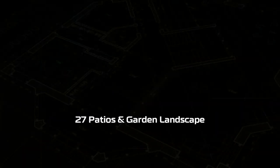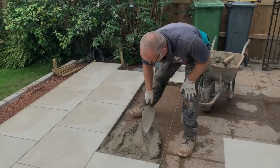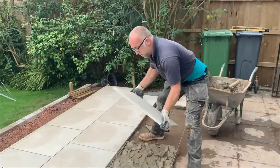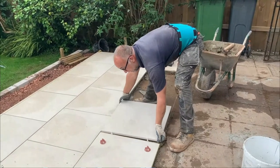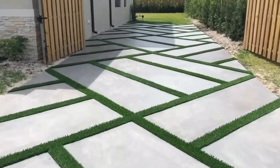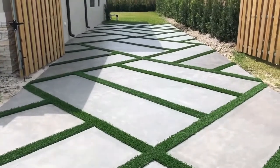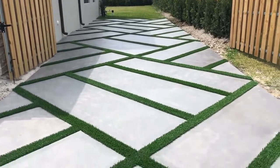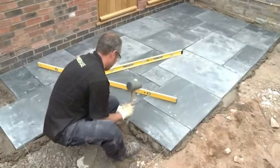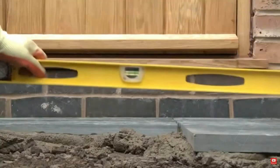Step twenty-seven: patio and landscaping. When it comes to the patio, we always look to create a new patio at the same height as the existing interior floor. That way, when the doors are opened up, the patio will make the space look even bigger. It's also a good idea to set a little budget aside for re-turfing, repairing or replacing fences, and to generally give the garden a decent makeover.